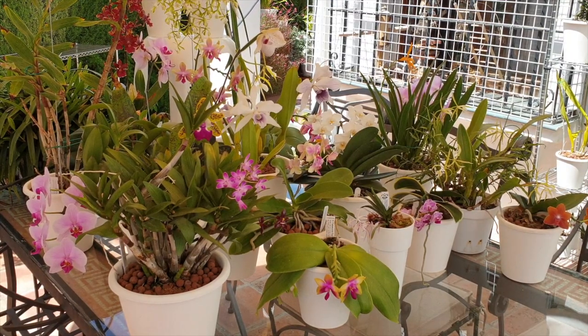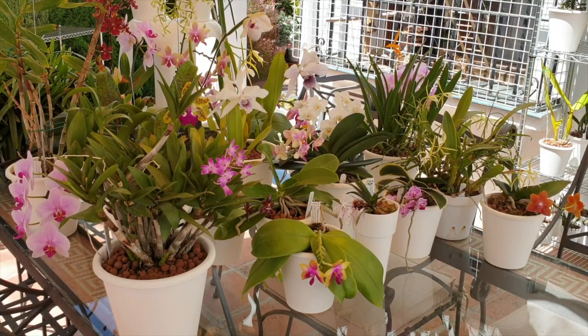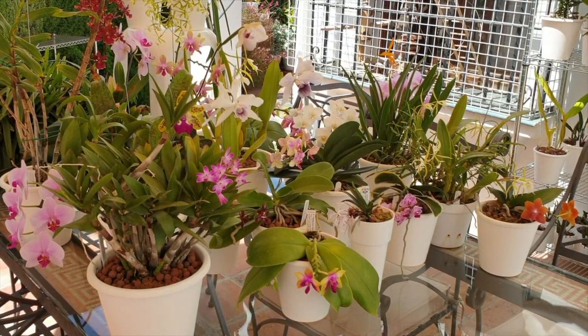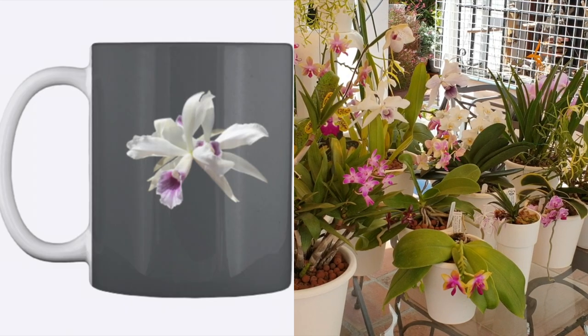How about doing it with Bariota? Same thing — beach towel, mug. Or what about if I were to say I'll put a Laelia purpurata on a hoodie, on some leggings, on some mugs?